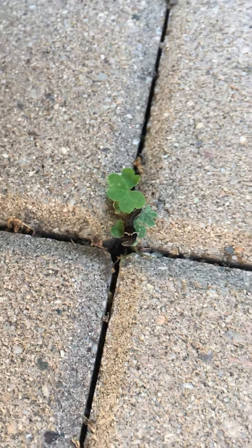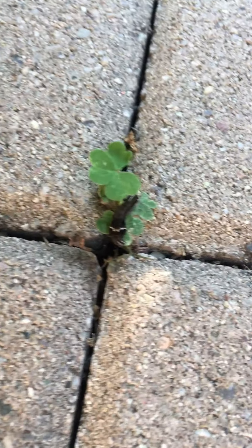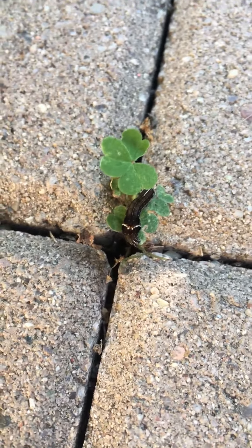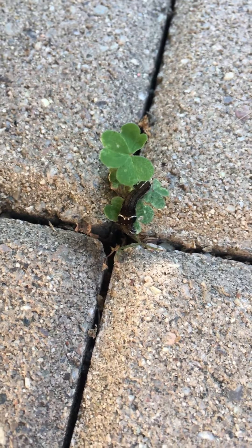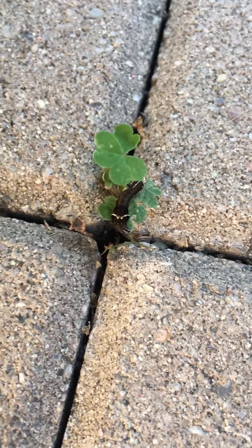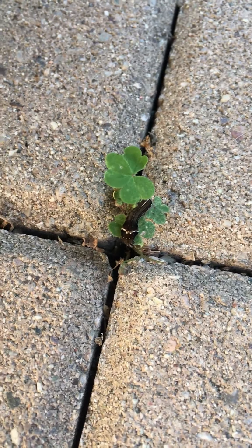And then what happens after that? It's going to become a beautiful butterfly! It's going to become a beautiful butterfly. Look at that. That's a very hungry caterpillar — just like the Very Hungry Caterpillar. Good job, Alex.